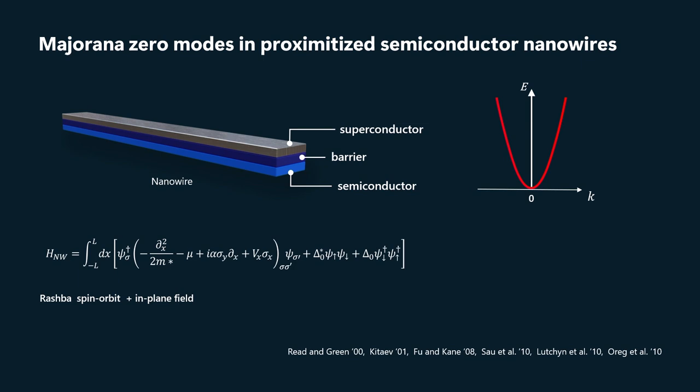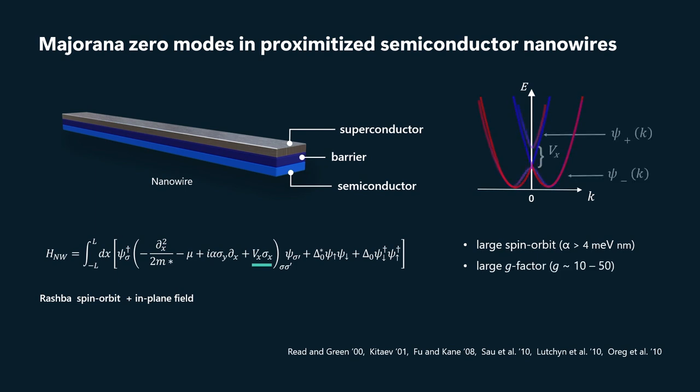There are several terms in this model. The first is a large spin-orbit coupling — where for us, large means larger than around 4 meV·nm. What that does is split the bottom of the conduction band into two helicity-resolved bands with a crossing. When we turn on a magnetic field along the wire, that crossing is resolved, and provided the g-factor is large.